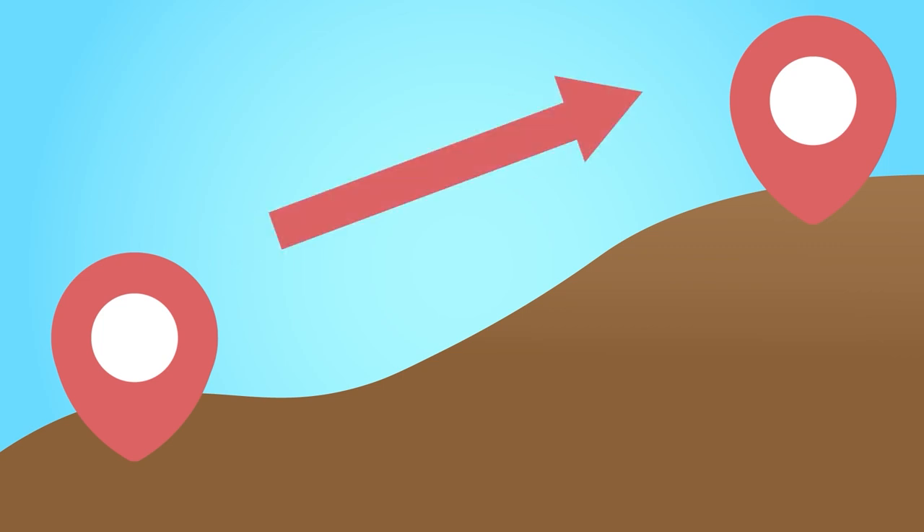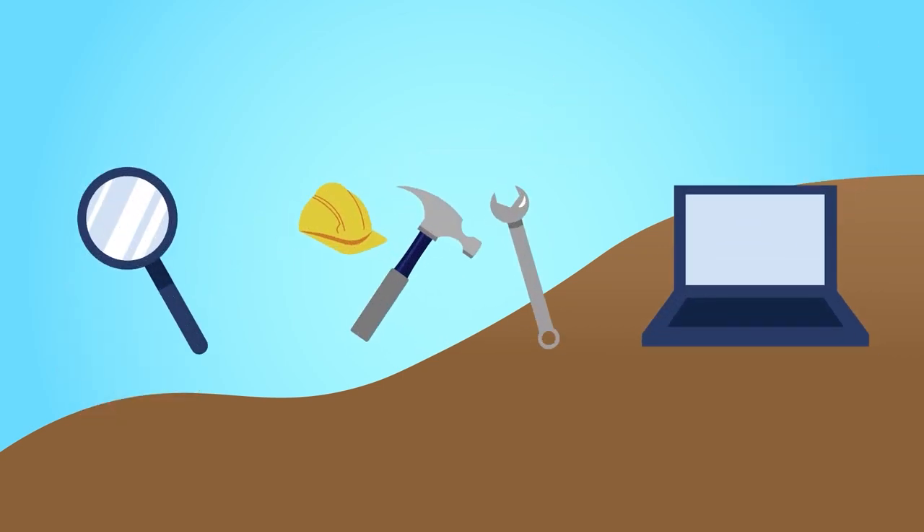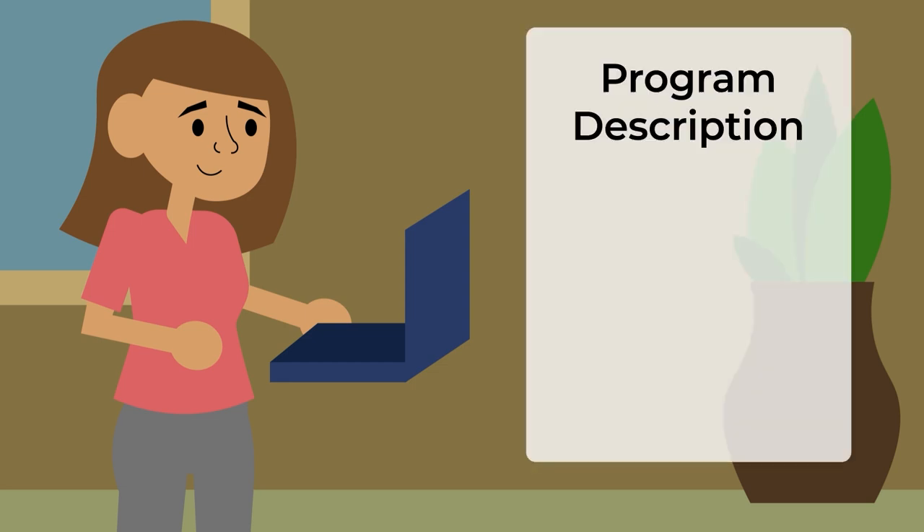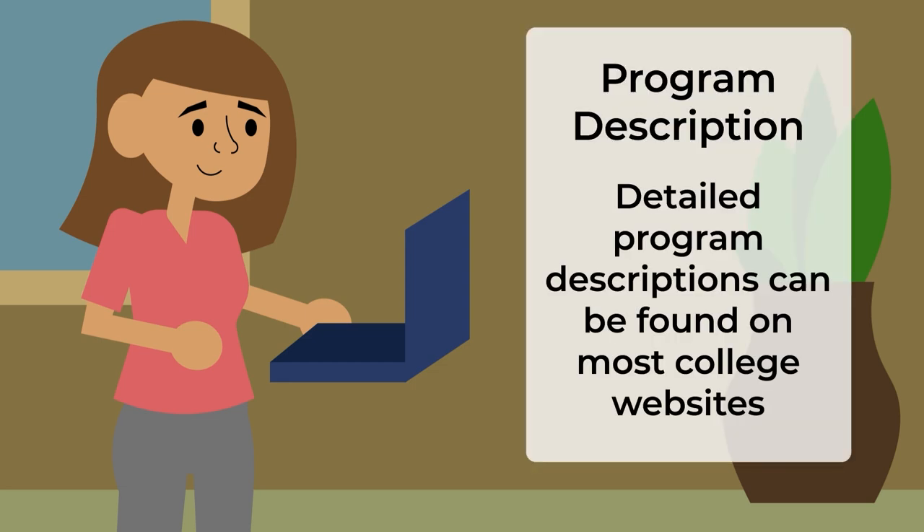You may have a specific career path in mind, which is excellent, but it's important to remember that programs often provide you with transferable skills — skills that can be applied to lots of different jobs. The first step in learning more about a program is to carefully read over the program description. Many colleges will provide detailed program descriptions on their website, so take a look at what information can be found online.